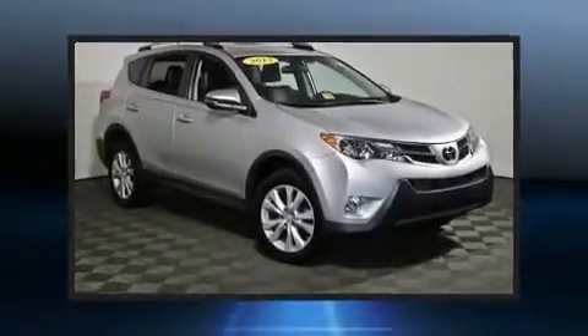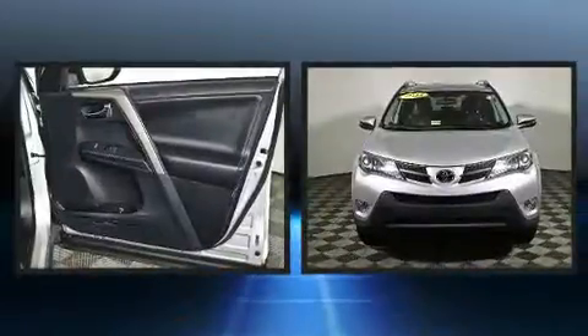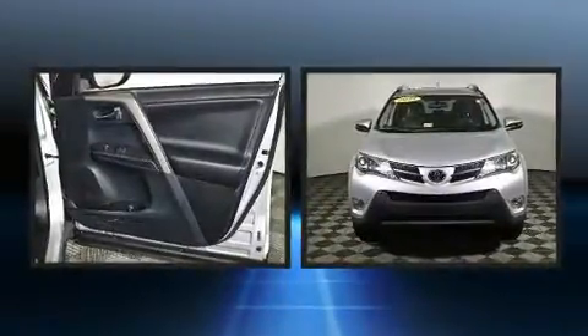Familiarize yourself with the 2013 Toyota RAV4. It features all-wheel drive versatility, an automatic transmission, and a 2.5-liter four-cylinder engine.